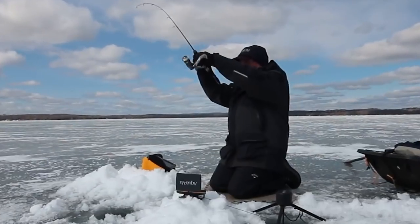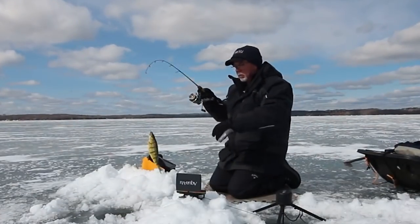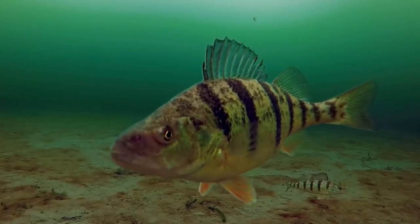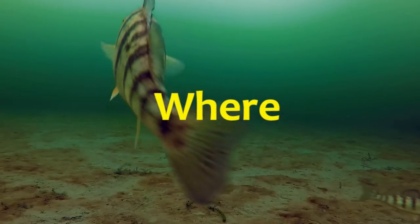If you want to become a social media perch fishing expert, all you need is a couple of fish and a wide-angle lens. But if you want to catch perch for fun or to eat, it's a pretty basic learning curve — just a matter of where, when, and how, with where being the most challenging.